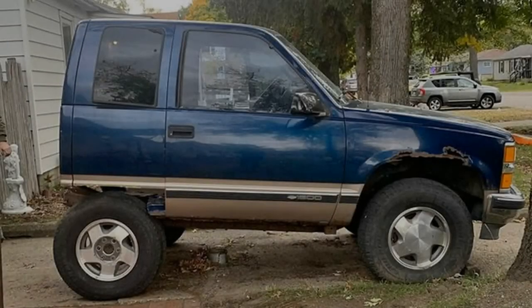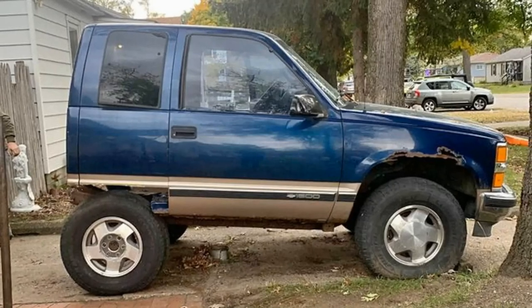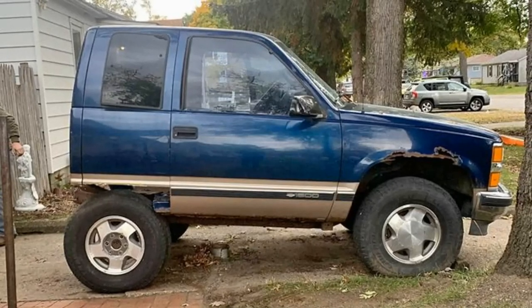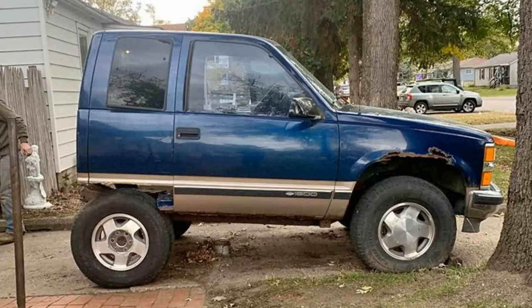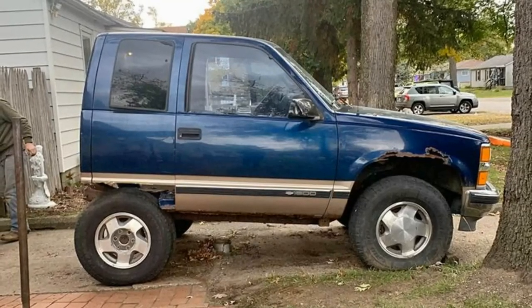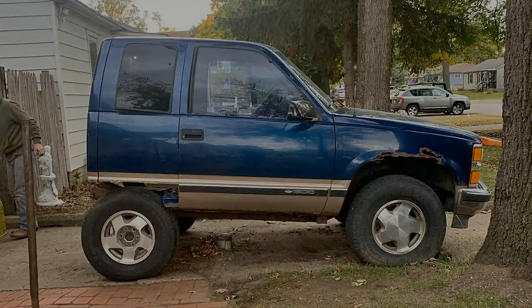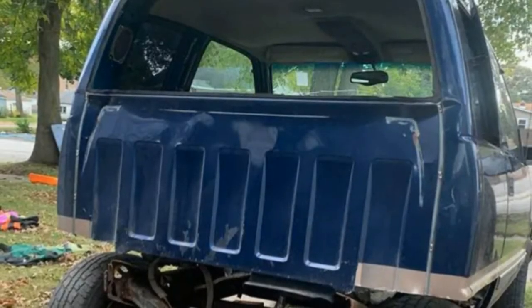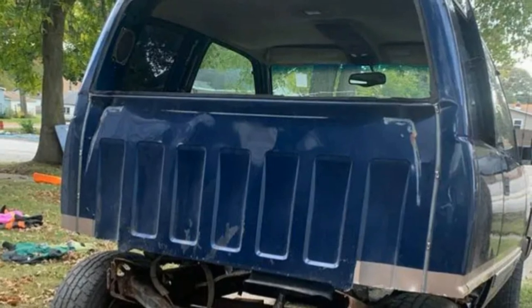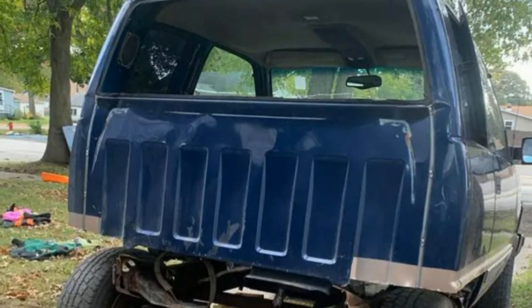If you're a fan of the way pickup truck cabs look but don't want the pesky bed hanging off the back, then boy do I have the truck for you. This 1998 Chevy 1500 extended cab is currently for sale on Facebook Marketplace, and it not only lacks a bed but its wheelbase has been shortened so that its rear axle sits under the rear seat of the cab. It's essentially a short wheelbase Chevy 1500, and it looks like an express ticket to an extended stay in a hospital bed.